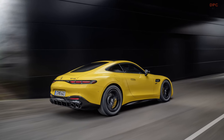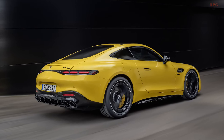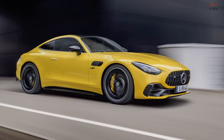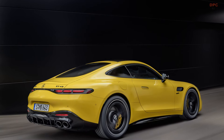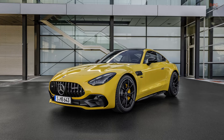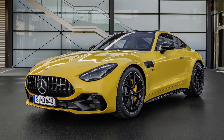The new coupe is more powerful, boasting 416 horsepower — 41 horsepower more than its convertible counterpart — and delivers 369 pound-feet of torque, marking a 15 pound-feet increase from the SL43. Mercedes-AMG has also equipped the GT with a mild hybrid system that temporarily adds 14 horsepower, with power transmitted to the rear wheels through a 9-speed dual-clutch automatic gearbox.